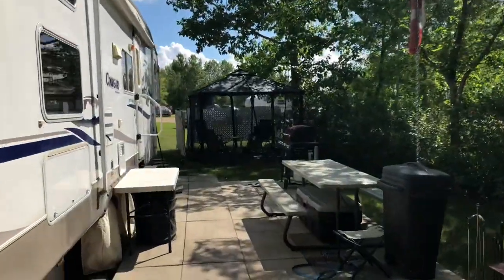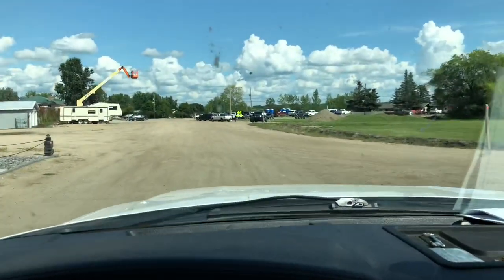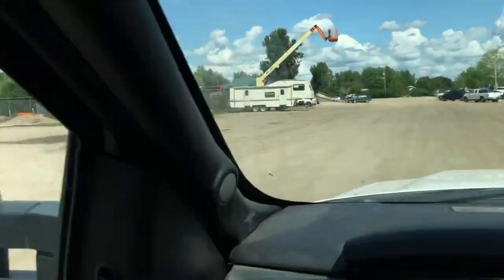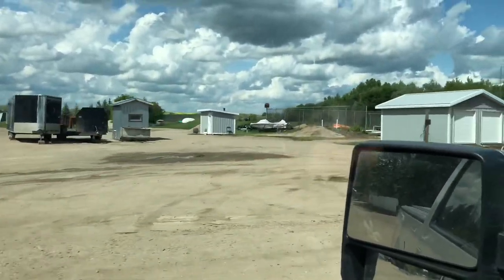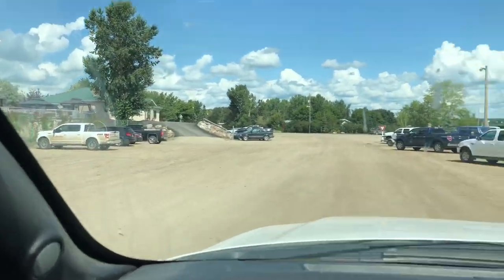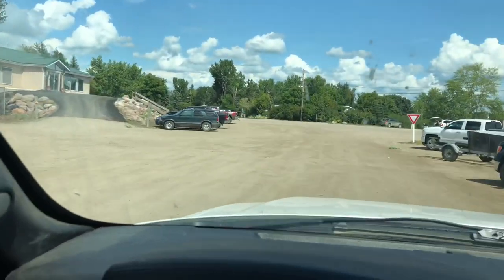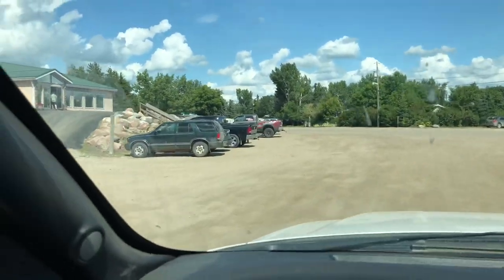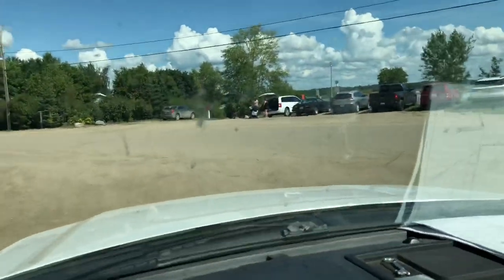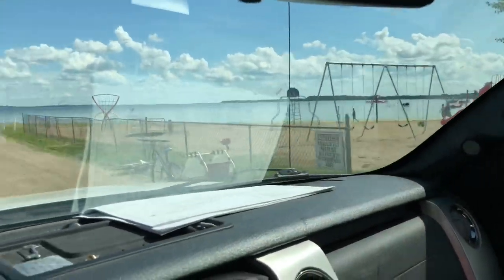I'll take you around to some of the other places in Aquadeo. This here is kind of a secondary main road, and over there is the golf course — they have a pretty nice golf course here. This is the clubhouse, kind of the center of the village. They have a restaurant in there and a little selection of convenience store items and stuff like that.